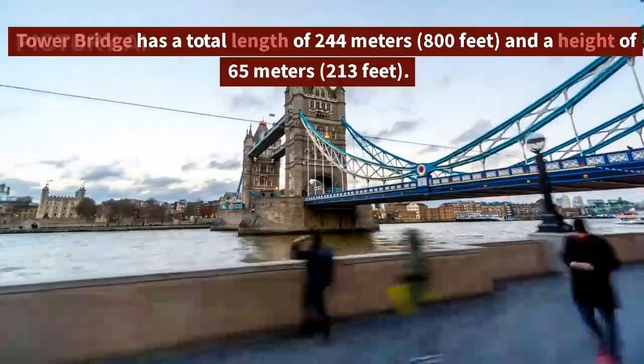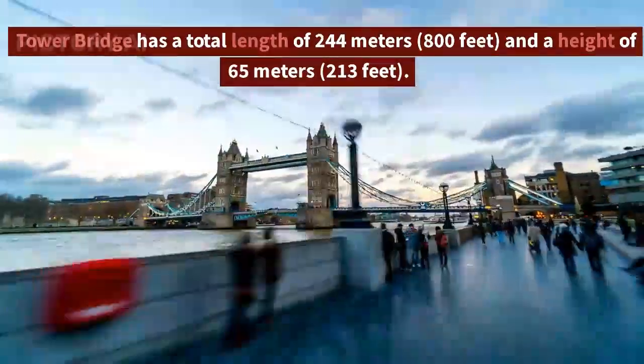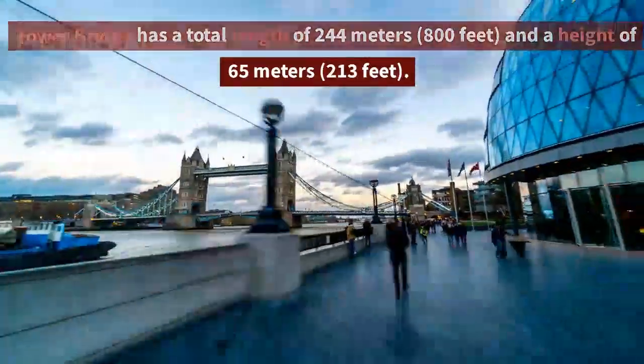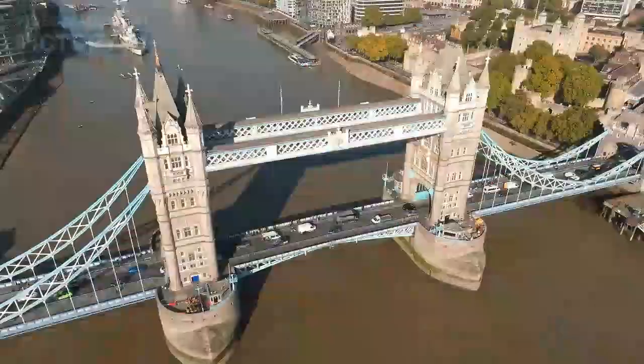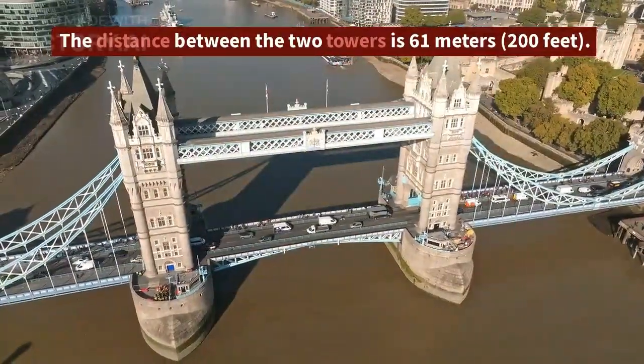Tower Bridge has a total length of 244 meters and a height of 65 meters. The distance between the two towers is 61 meters.